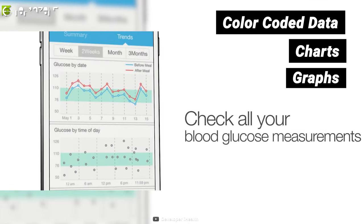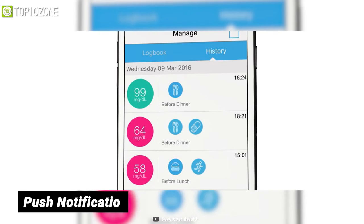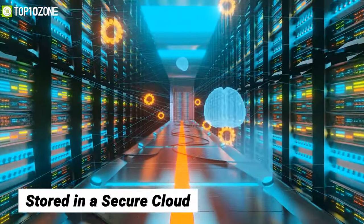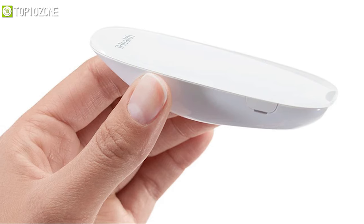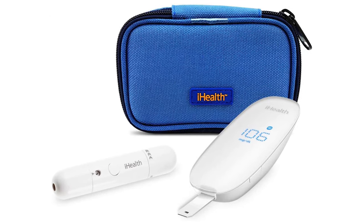You can set reminders and it will give you push notifications to take your glucose readings, medication, or insulin in time. All of your readings are stored in a secure cloud and you can send them to your healthcare provider or family members so they can get an overall picture of your health. The iHealth Smart is a pocket-sized blood glucose meter that fits in your purse or backpack and also comes with a compact traveling bag that can fit your testing necessities.